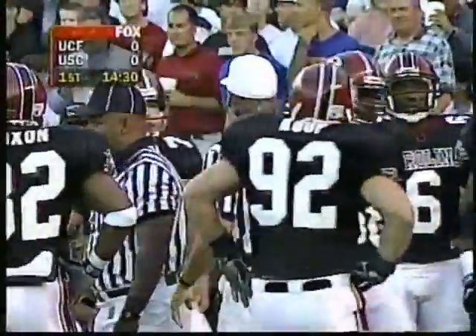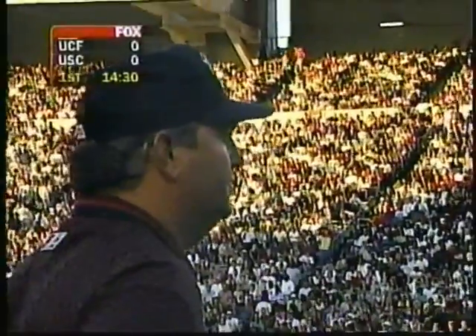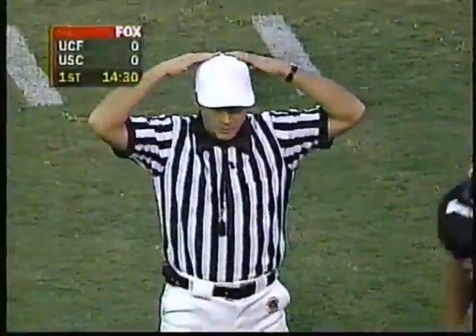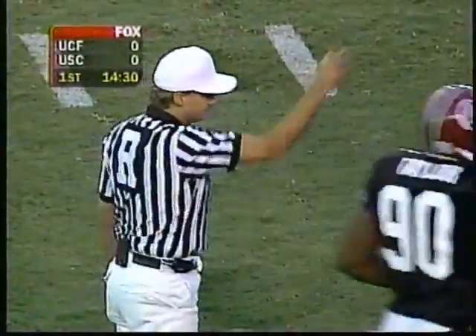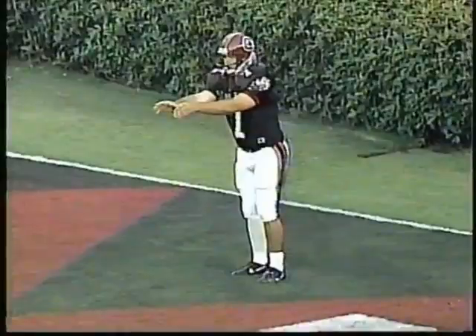It's going to be against South Carolina, and Central Florida is saying forget it — we want the ball right here. Huge play early. This is exactly what Central Florida wanted to get into the ball game. They're going to be able to start their offense on South Carolina's four-yard line.